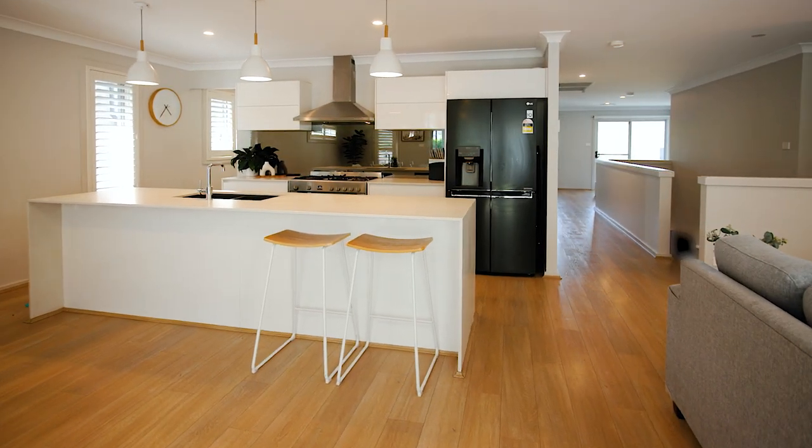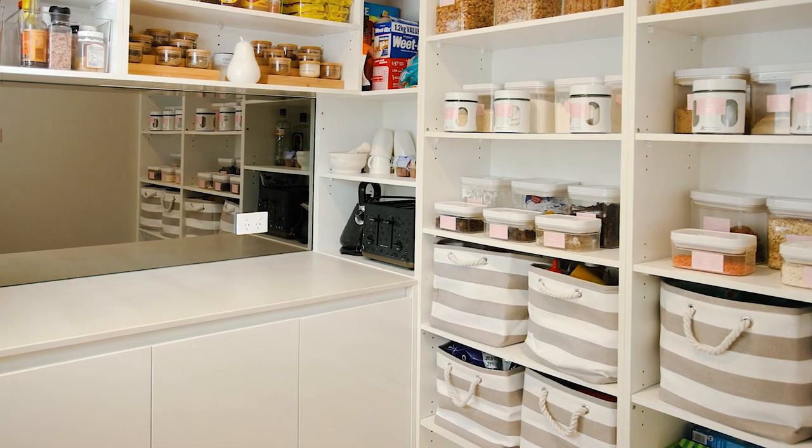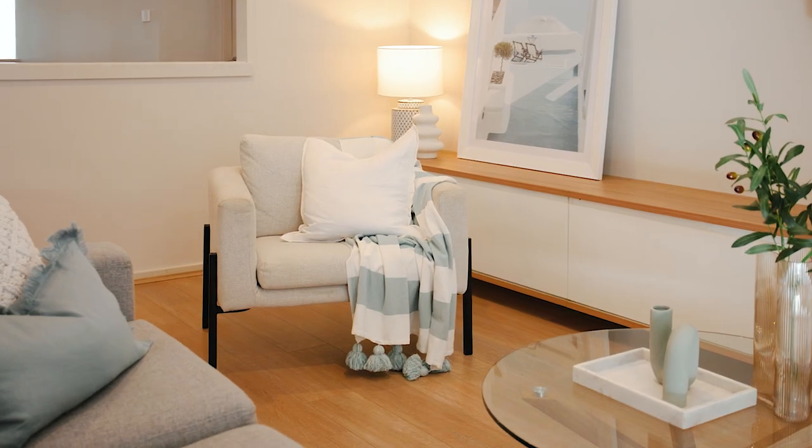The galley style kitchen is a true standout, featuring modern appliances, a butler's pantry with ample storage and a sleek design that's both functional and stylish.